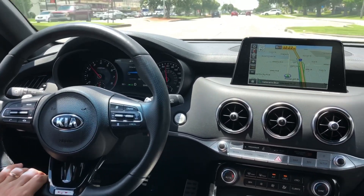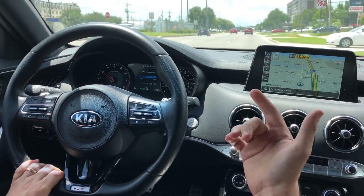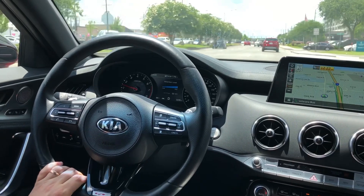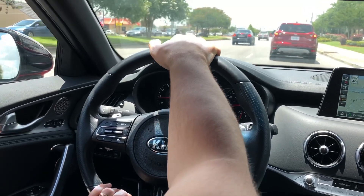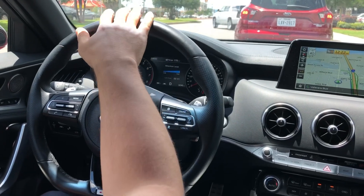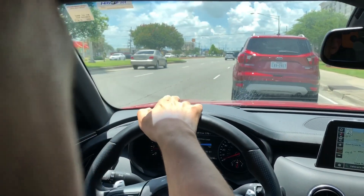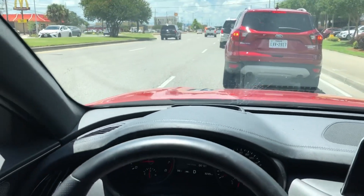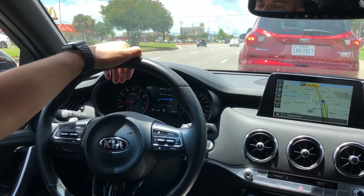Right away, as soon as you press the gas, you can feel the pickup. Of course, because you have 365 horsepower. From zero to 60 miles, you go in 4.3 seconds — that's pretty cool. On the display, you can see the heads-up display; it shows you the current speed limit and your speed. You can see right through the windshield what your speed is and what the speed limit is.